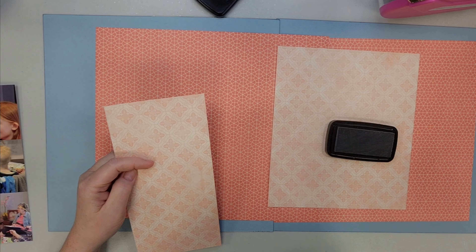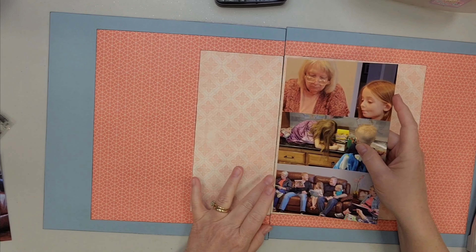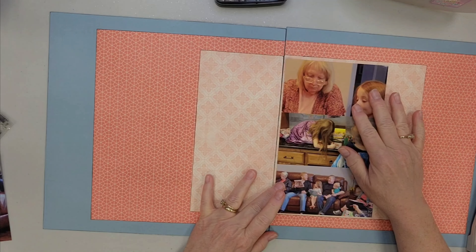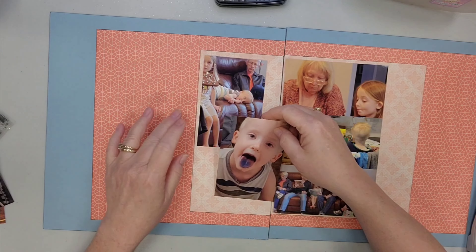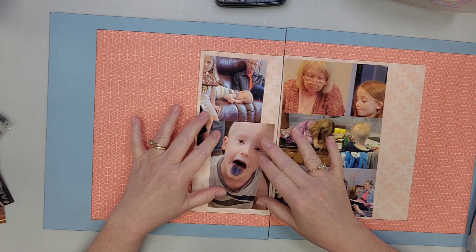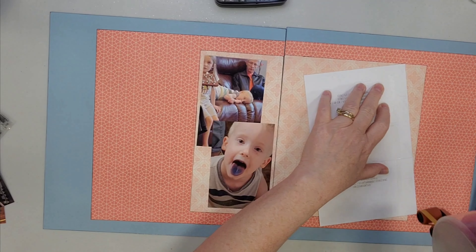I'm going to ink the edges, but I didn't have you watch that. What I did for this page and another one or two was I pulled out some embellishments I had from a Simple Stories birthday kit — I think it's just called Celebrate.